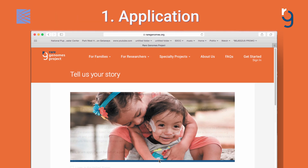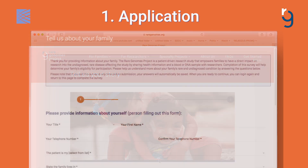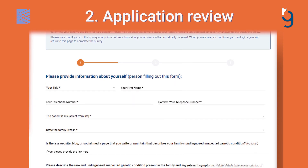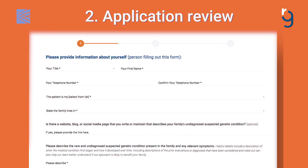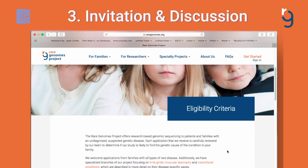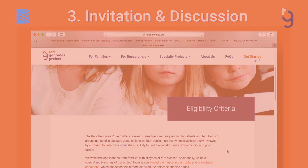Through the application on our website, applicants can tell us about the history of rare disease in their family. Our study team will review this information and those eligible will be invited to enroll. We will arrange a detailed video or phone discussion about the study and send consent forms to complete enrollment.